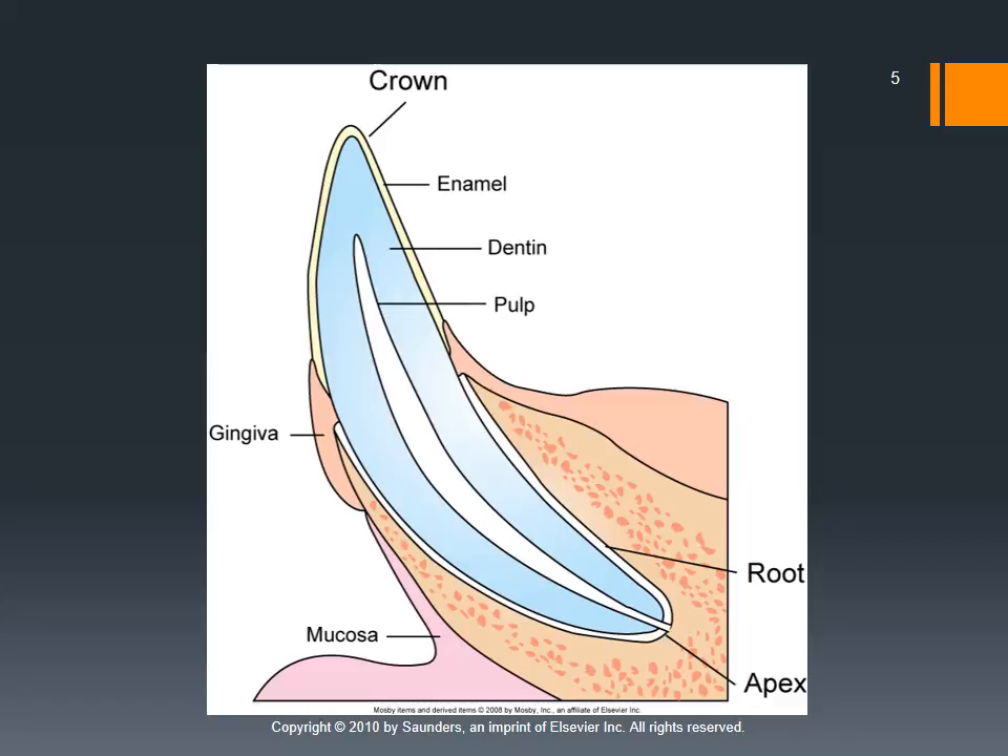In the center of the tooth we have the pulp, which is where the blood supply and nerves are. Surrounding the pulp we have the dentin, which is a softer core making up most of the tooth's structure. On the outside we have the enamel. Enamel is the hardest structure in the body — it needs to be hard so we can use it for grinding, chewing, and shearing, whatever the species uses their teeth for.